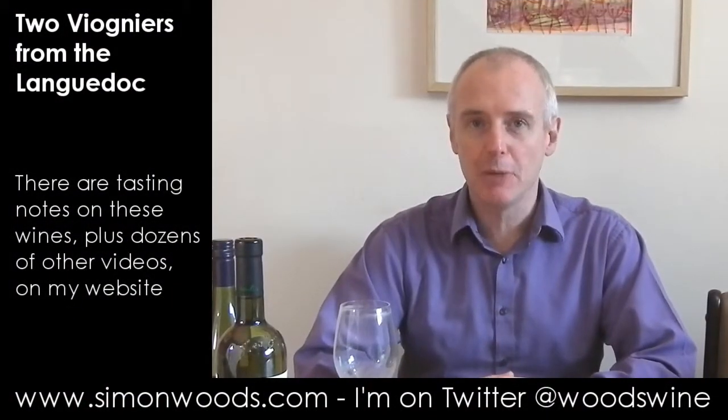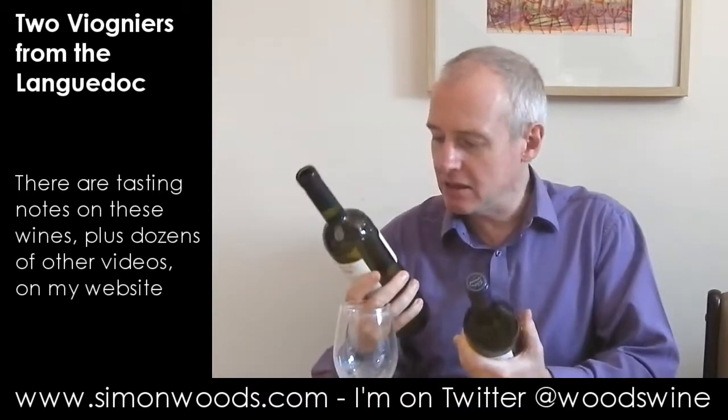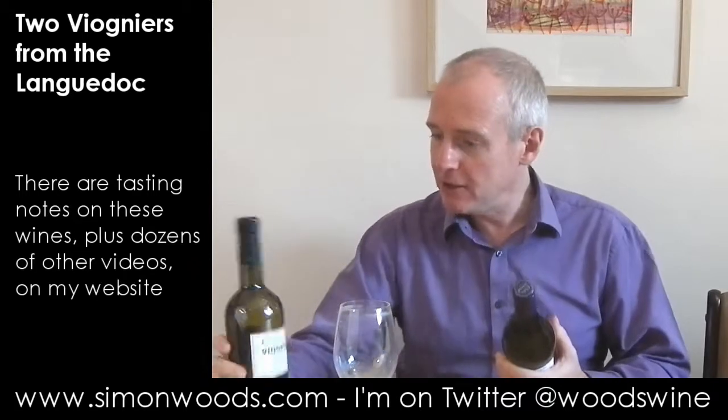Hi there, Simon from Simonwood.com. I have a couple of southern French Viogniers here — both 2013, both Paydoc. Let's just dig in.